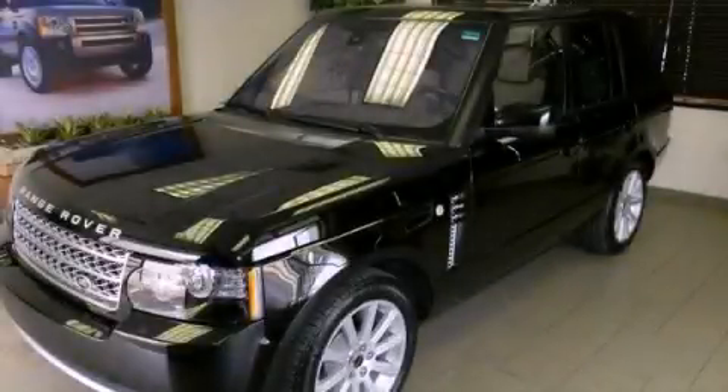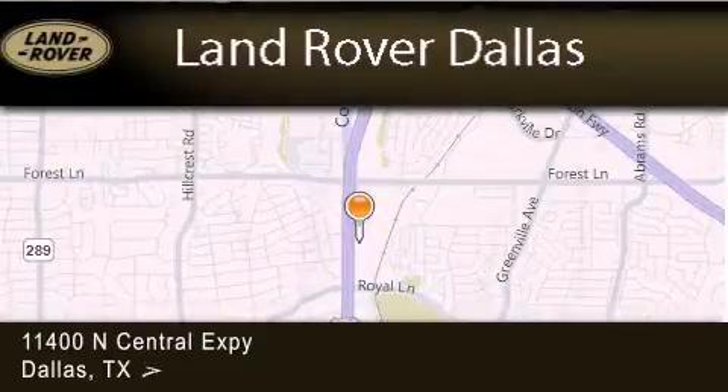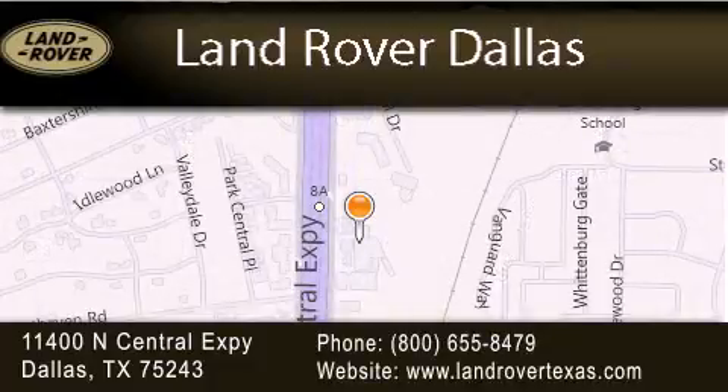We invite you to contact us today to learn more about this vehicle. Land Rover Dallas is located at 11400 North Central Expressway in Dallas. Our goal is to exceed all of your expectations to ensure that you'll return for future visits.